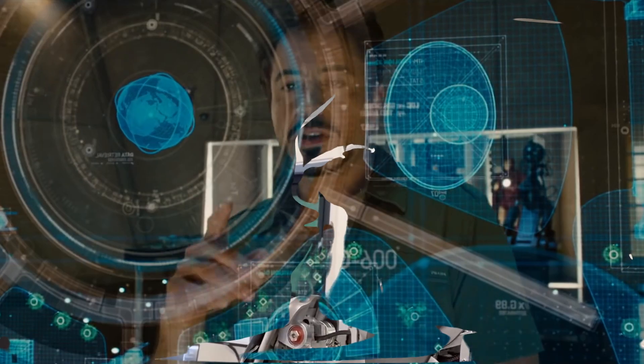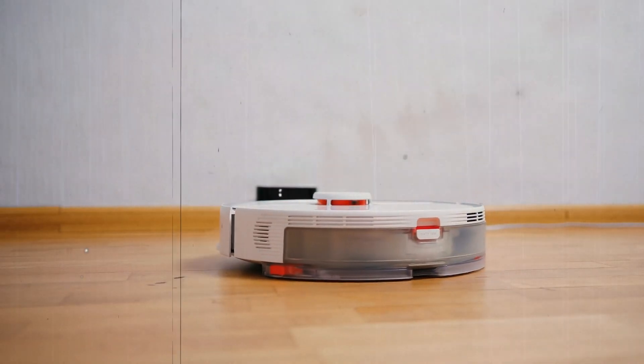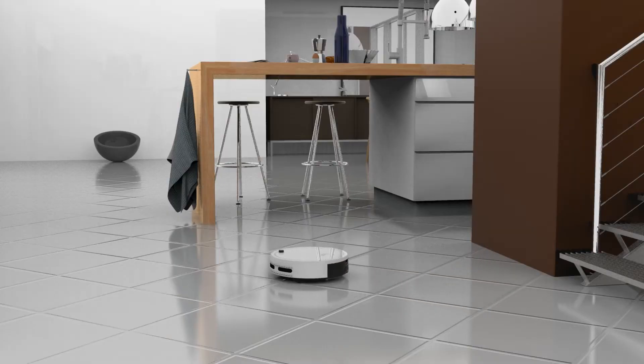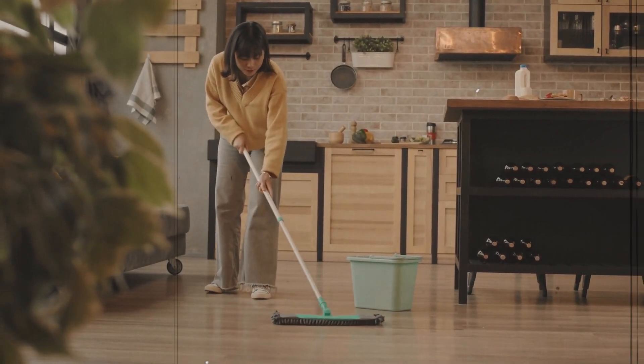Exciting innovations are on the horizon with advancements in AI, sensor technology, and materials. As we eagerly anticipate the next generation of robot mops, we can be certain that they will continue to revolutionize the way we clean, making household chores easier and more efficient than ever before.